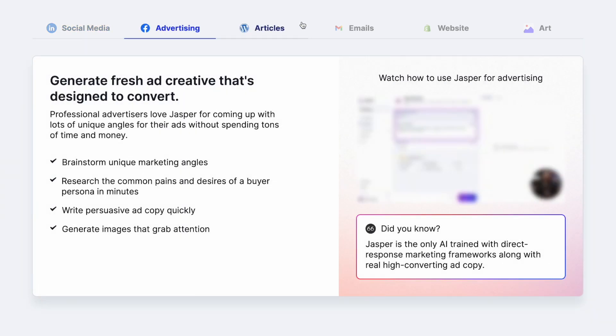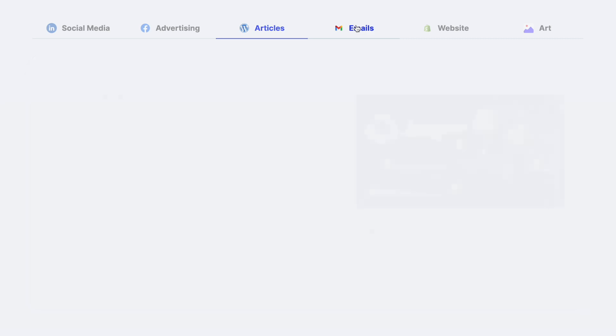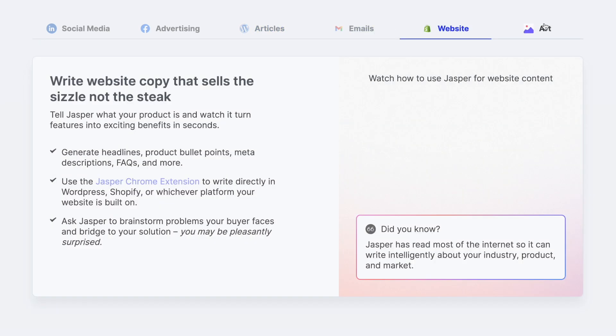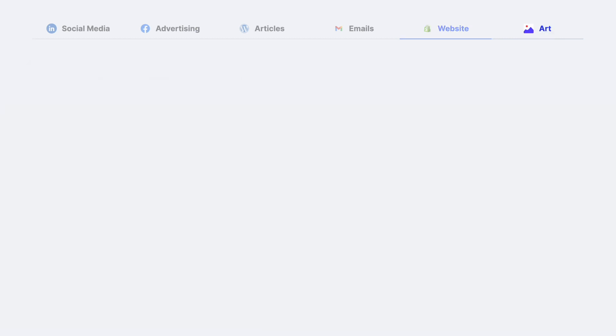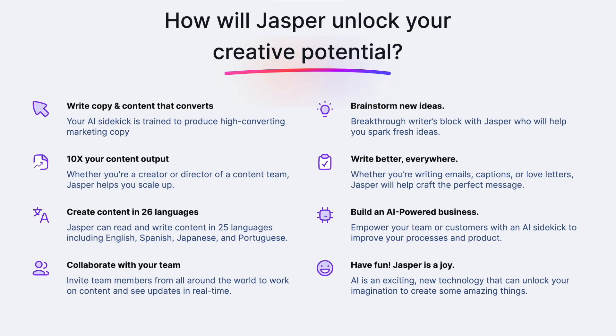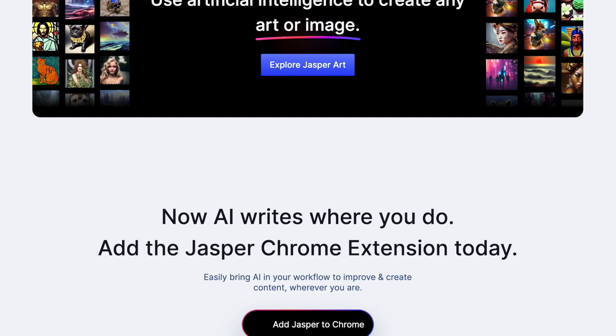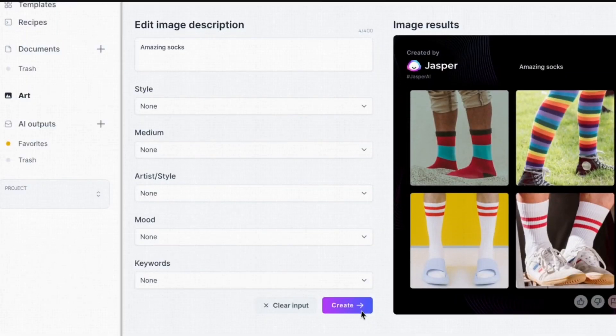There's also SEO integration — they integrate with Surfer SEO, which is also my go-to SEO tool. There's also boss mode where you can write out a command and tell the AI what you want it to do and it will just write it out, similar to ChatGPT. There's also a Chrome extension — Jasper might be the only AI platform with a browser extension that lets you generate content with custom AI commands. And recently another update is Jasper Art — they have their own AI art generator which allows you to create original copyright-free graphics.